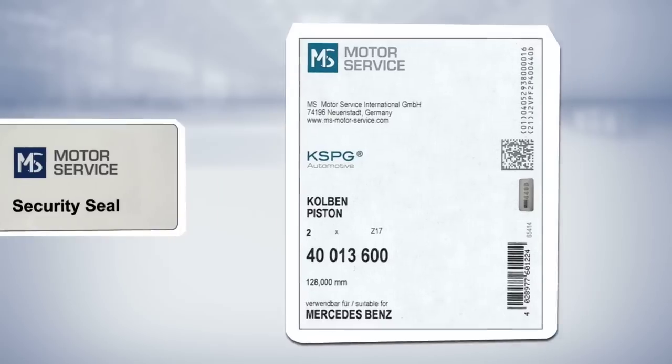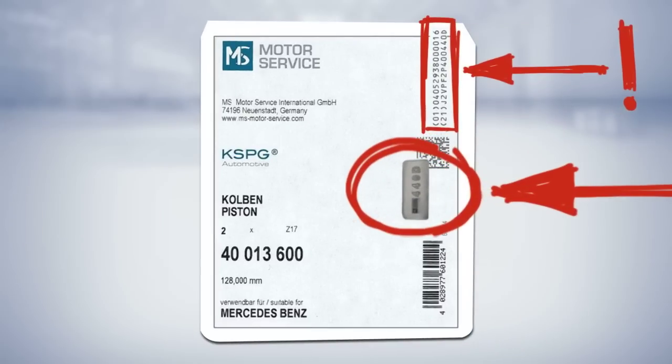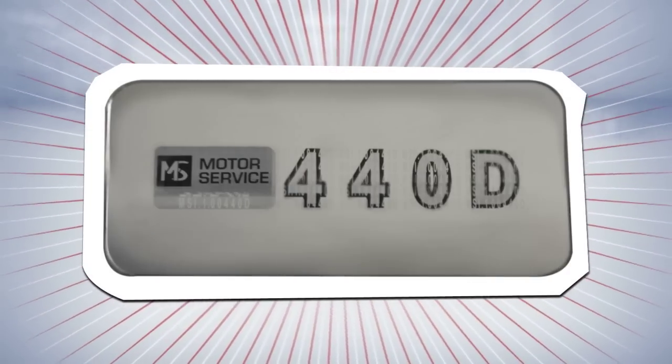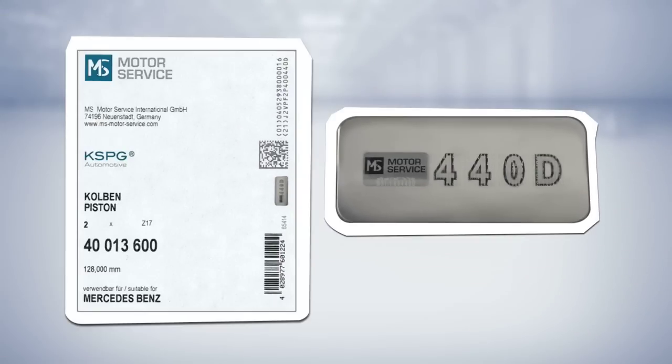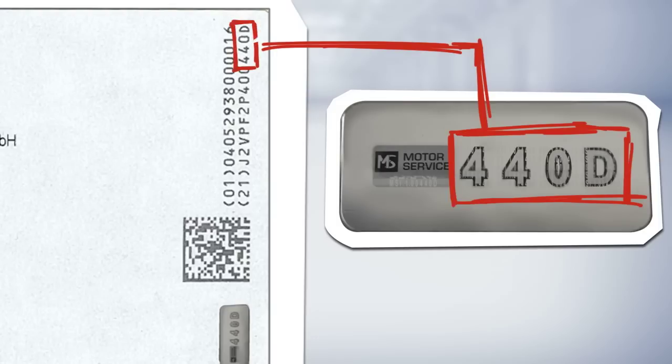Now, where it gets interesting on the label is here and here. What shimmers here is the hollow spot — looks like this, and it contains four digits. The same four digits must also appear here on the label, second line, the last four digits. If yes, you have detected the fourth safety feature.